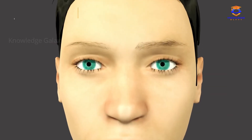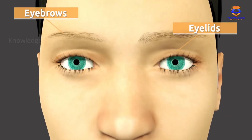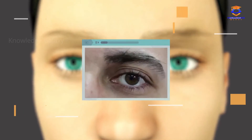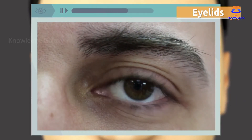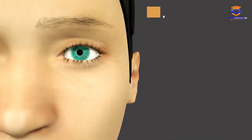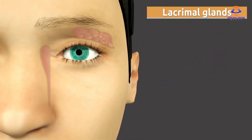The parts that protect the eye are the eyebrows, the eyelids, the eyelashes, and the lacrimal glands. The eyelids open and close many times per minute and help the eye stay clean and moist.